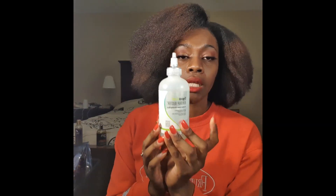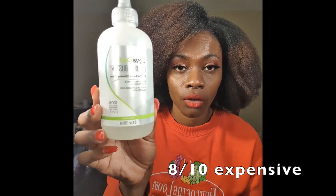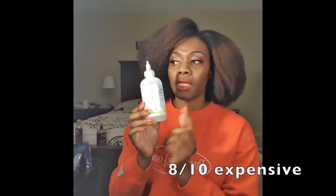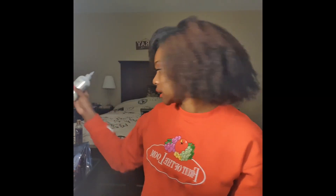This one right here is a clarifying shampoo specifically for your scalp. I like this one. It's from DevaCurl. I probably won't buy it again because DevaCurl is expensive — I believe I got this one on sale.